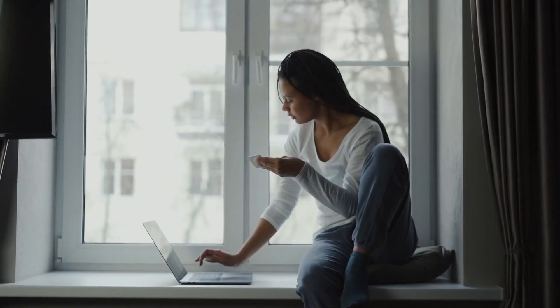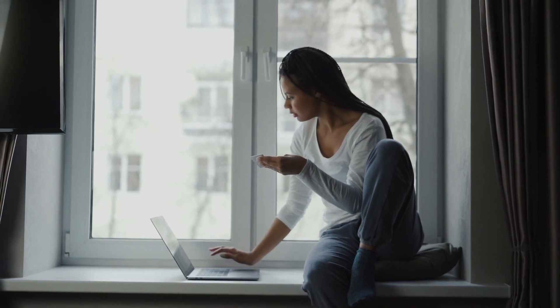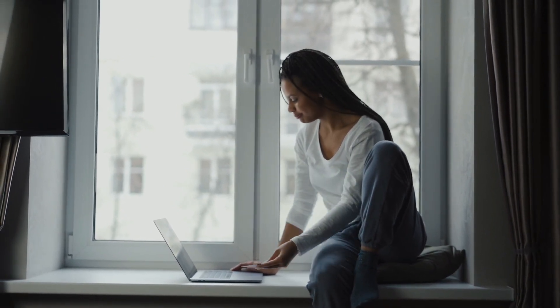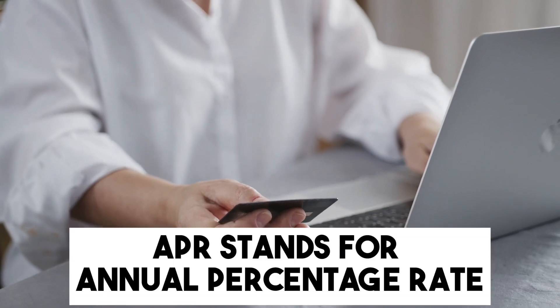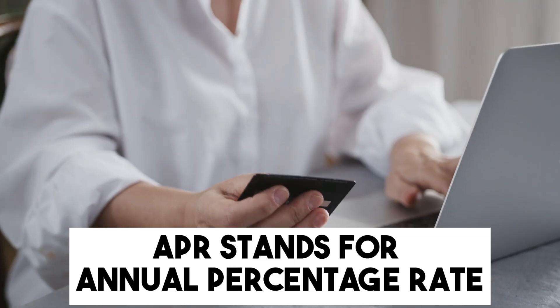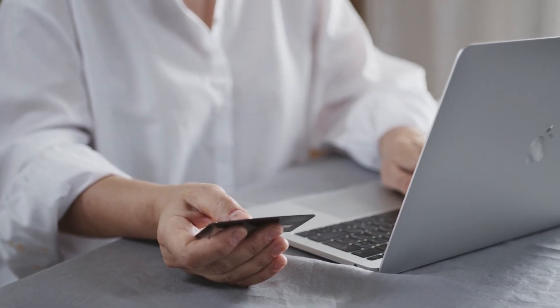To sum it up, whether you're in the market to earn rewards, get cash back, or simply want a card with a low rate, Wings Financial Credit Union has a card tailored for you. Always remember, APR stands for annual percentage rate, so make sure you always read the terms and conditions before making a decision.